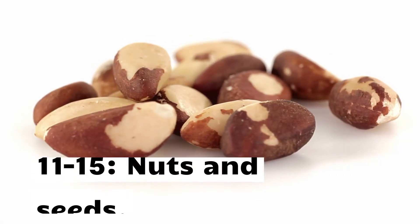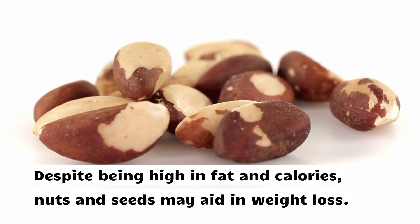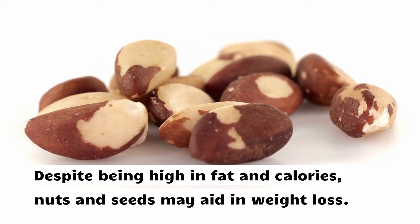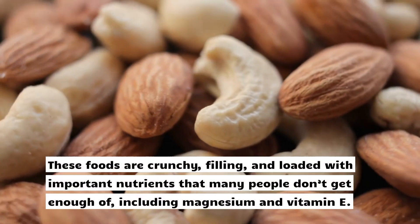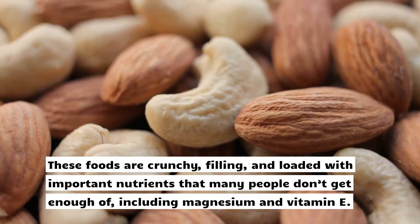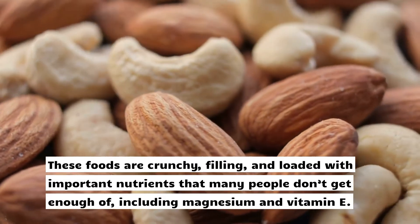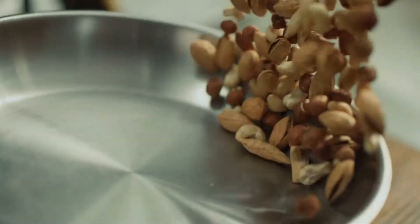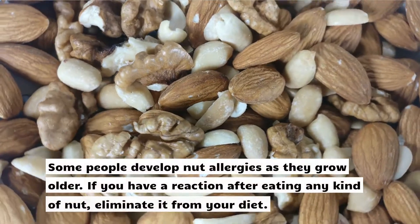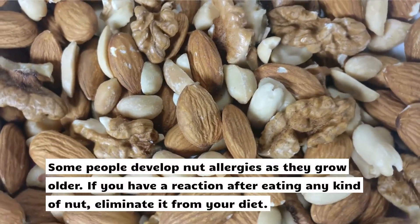Part 2: 50 foods that are super healthy, items 11 to 15 — nuts and seeds. Despite being high in fat and calories, nuts and seeds may aid in weight loss. These foods are crunchy, filling, and loaded with important nutrients that many people don't get enough of, including magnesium and vitamin E. They also require almost no preparation, so they're easy to add to your routine. Some people develop nut allergies as they grow older; if you have a reaction after eating any kind of nut, eliminate it from your diet.